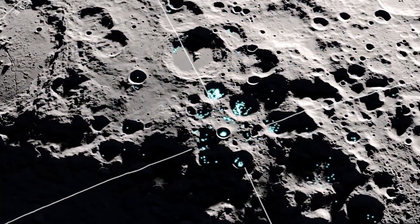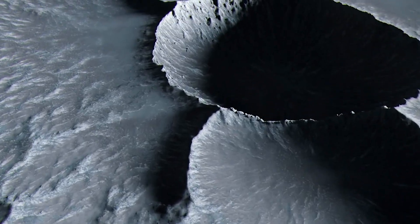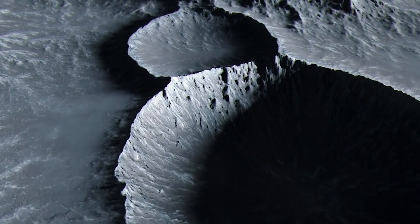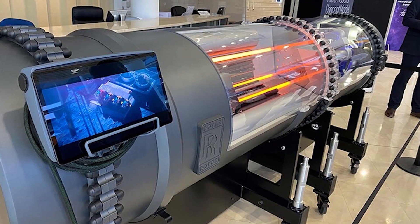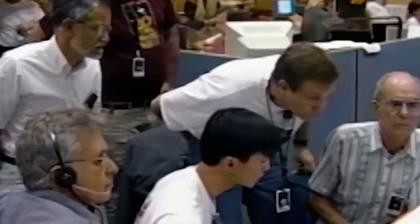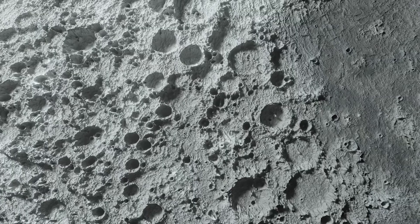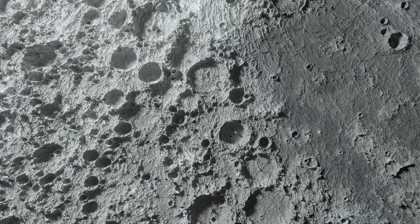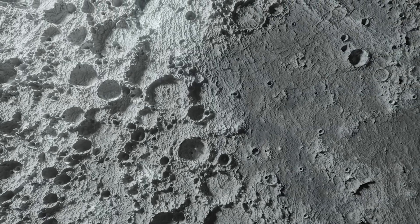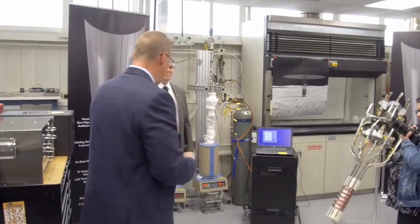There is one counter-argument people raise: lunar ice near the South Pole. If ice can be mined and melted, local water could help with cooling. But that creates a new dependency. Your reactor plan now depends on mining equipment, processing systems, storage tanks, pipes, and maintenance — a lot to ask from early lunar infrastructure. So it is possible the phrase 'power plant' is more political than technical. It might describe something smaller: a contained nuclear power unit.